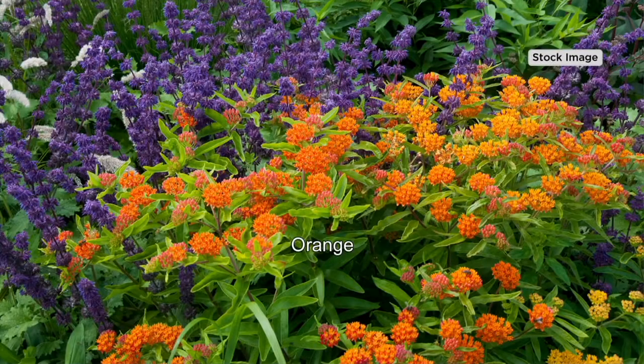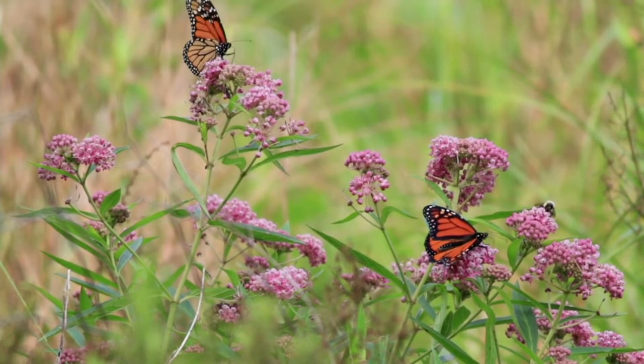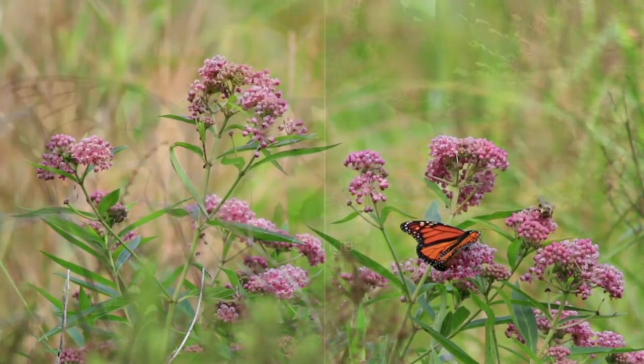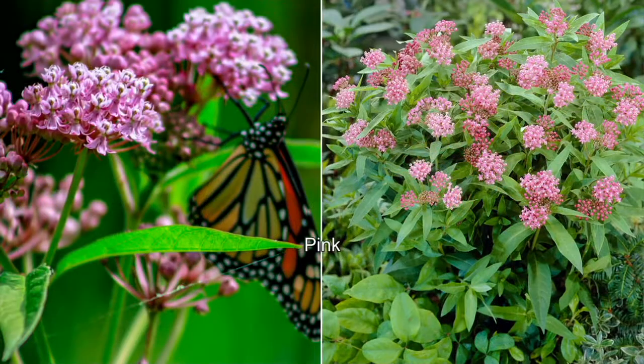Milkweed is a very, very special plant because monarch butterflies eat nothing but milkweed. It's all they eat, and it's all they lay their eggs on. So if you want to help the monarch butterflies, it's important that we all plant milkweed. We can create little pit stops across the country as they migrate so they have a place to land. If there's no milkweed, they literally have no place to land and lay their eggs.